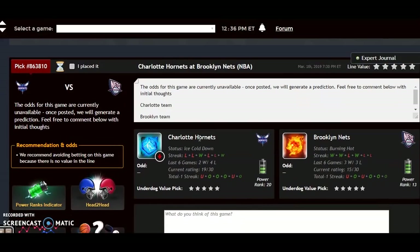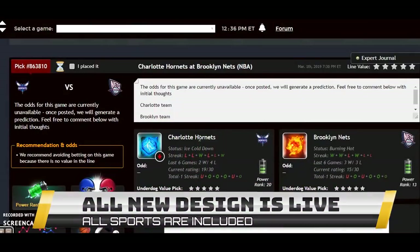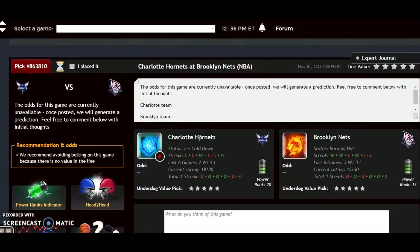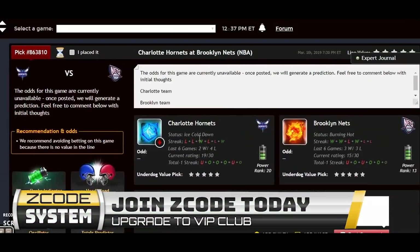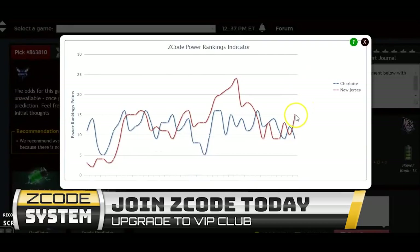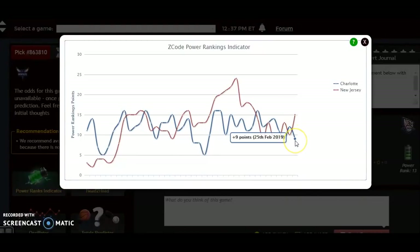The first game is the Charlotte Hornets and the Brooklyn Nets. Charlotte enters play at 28-32, and they are 8-21 on the road. They have won four out of their last ten games. Brooklyn is 32-30, they are 18-14 at home, and four and six over the last ten. If we look at the power ranking indicator, Brooklyn is at plus 15 and heading up, while Charlotte is on a downward trend at plus nine.